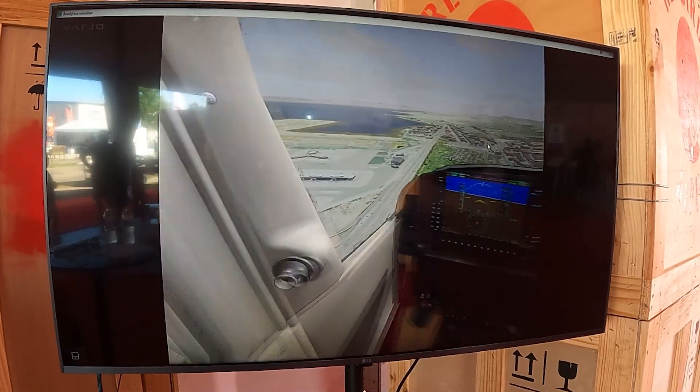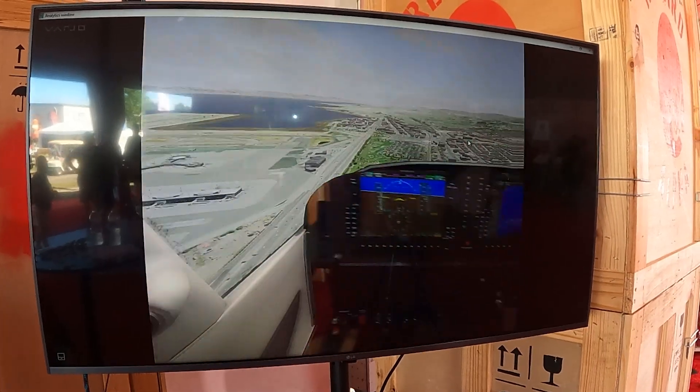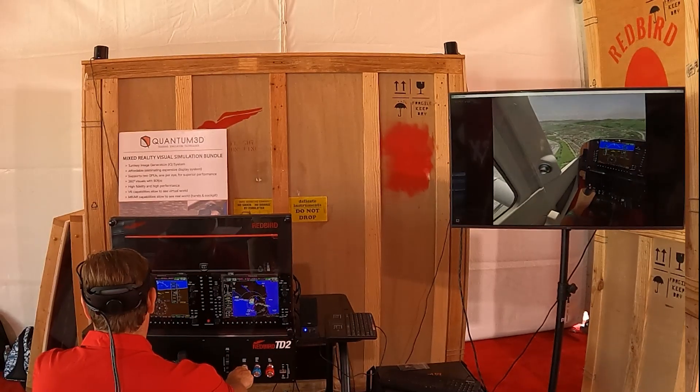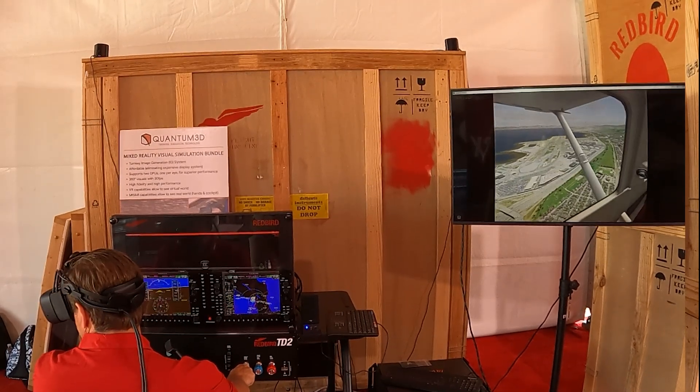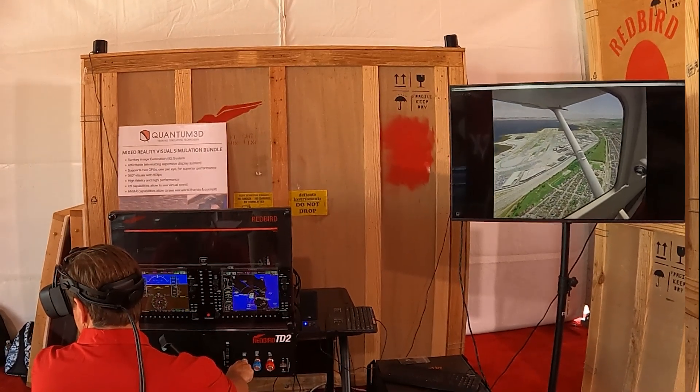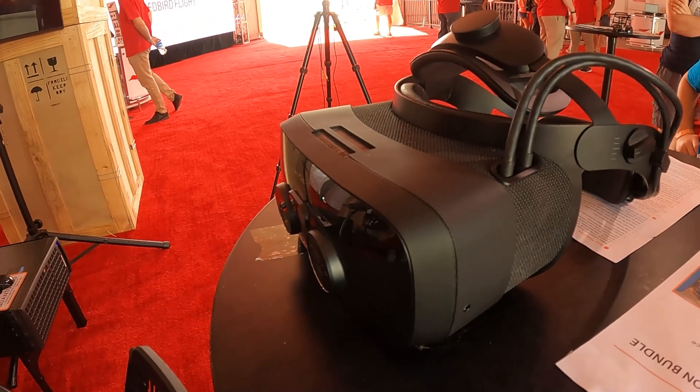We've been looking at VR and especially mixed reality for probably the last five years. It's just now starting to get to the point where we think there may be a functional product relatively soon. The current generation of really high-end headsets are able to do it.